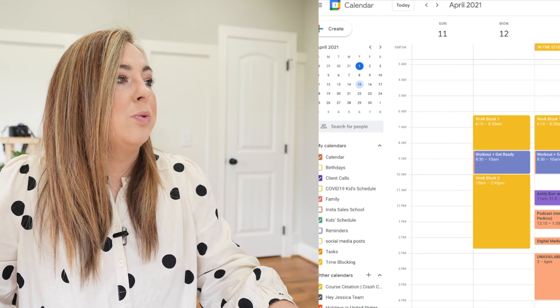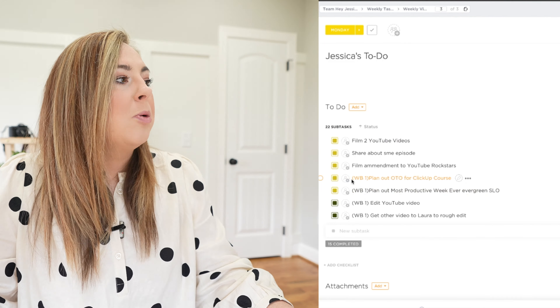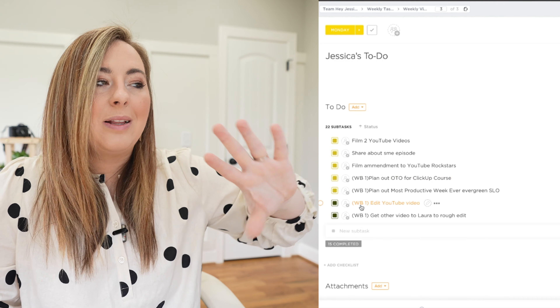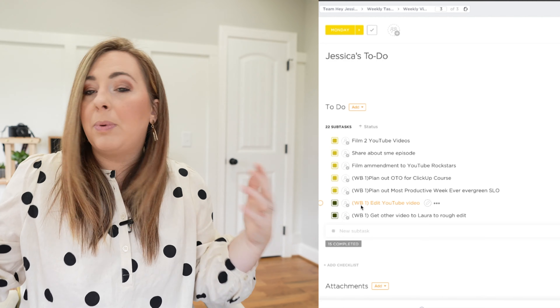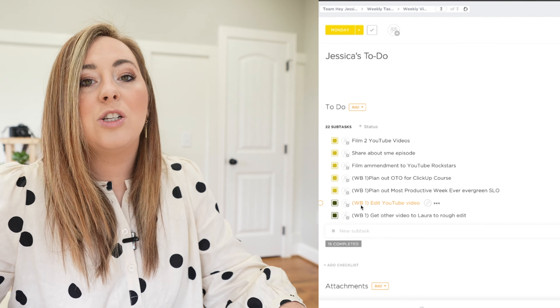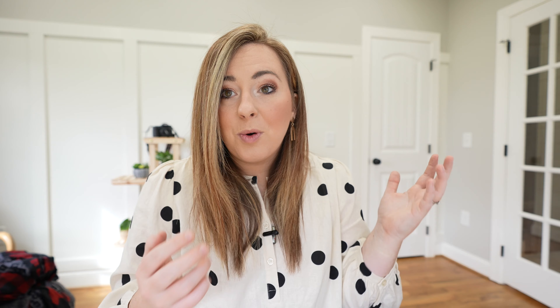Every single day I don't have to question what I have to work on. I'm not adding these tasks to my Google Calendar blocks because then I'd have tasks literally everywhere and it would make my eyes twitch. I just know these things are getting done on each day based on the time I have available. Some tasks I label 'WB1,' which stands for work block one — those are tasks I can do in the early morning hours without needing makeup or setup, so I know what to tackle when I stumble in at 6:15 after my morning routine.